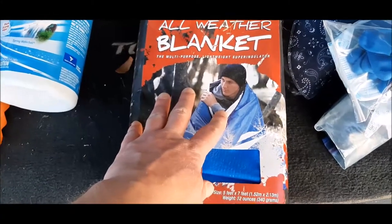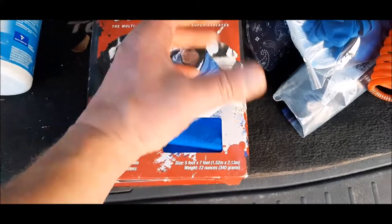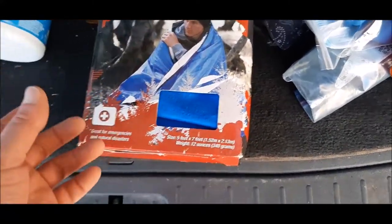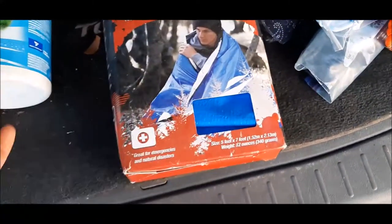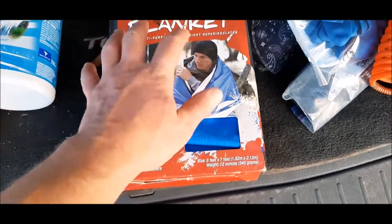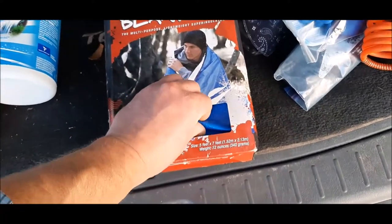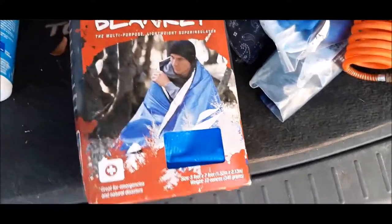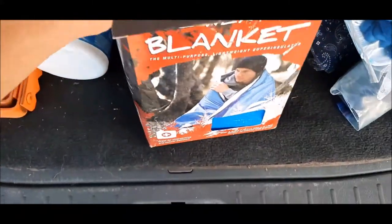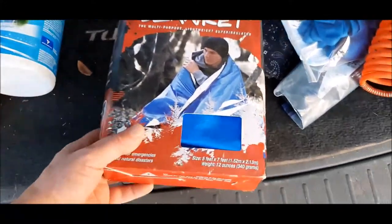Thermal blanket — this is reusable. I do not like the silver ones that are only like a couple of inches folded up. Once you unwrap them they're useless; they're a one-time use blanket. This one is a little bit bigger but you can continuously use it over and over again. I have another one of these blankets and they are quite durable and strong — reinforced along the edges. I bought this off Amazon. It's a good blanket to have to keep you warm if the vehicle breaks down in the wintertime.